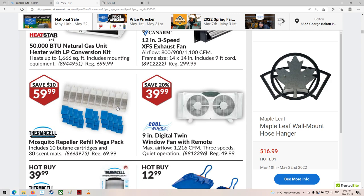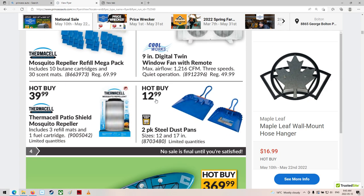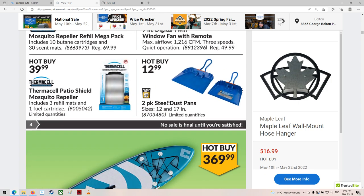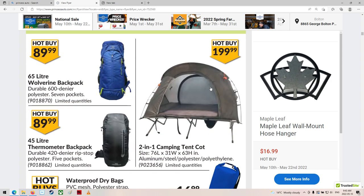Skeeter repellent refill mega pack — probably for this thing, the Thermacell. Still $60? Woo. Paddle board — yeah, I'd be lost not being able to do that. My balance would not work with that. Wow, there's a big pack — durable 600 denier polyester, seven pockets.